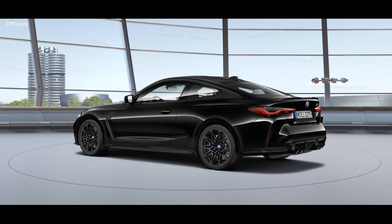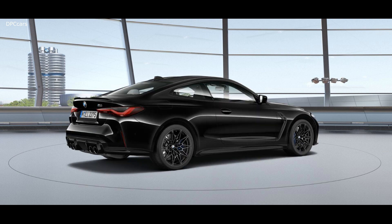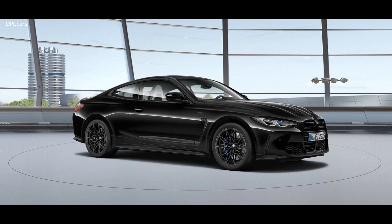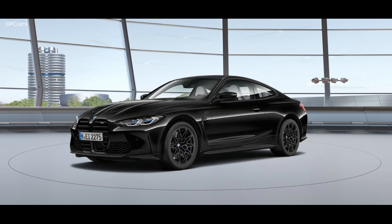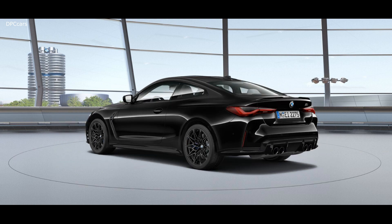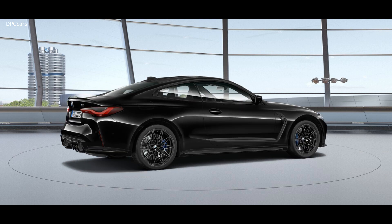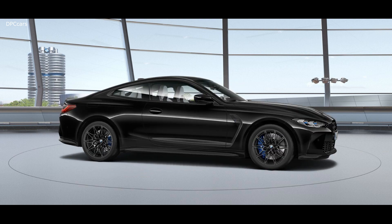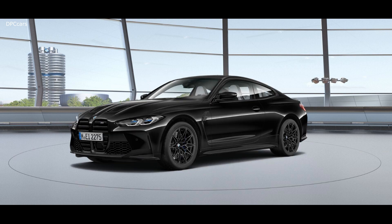The new BMW M3 and M4 use the same twin turbocharged 3.0 liter inline six engine. That unit is good for 473 horsepower and 406 foot pounds of torque in the standard M models, allowing a 0 to 60 mph sprint of 4.1 seconds. The more powerful competition models get 503 horsepower and 479 foot pounds of torque, running to 60 mph in 3.8 seconds.